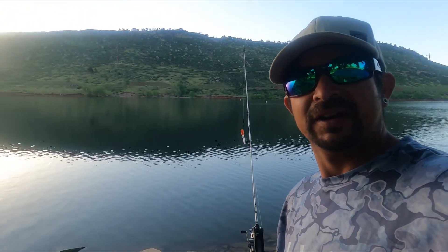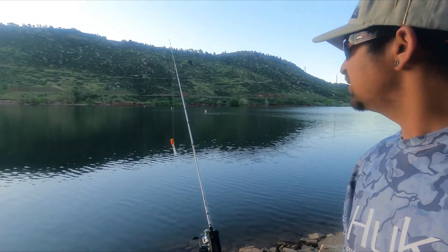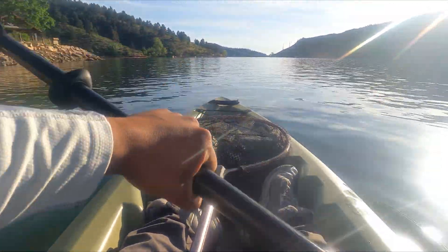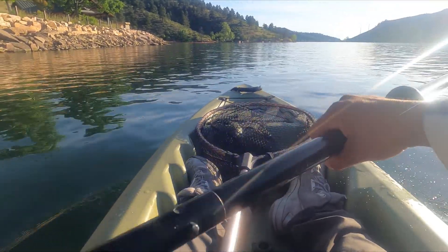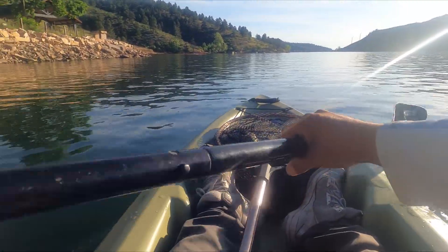Welcome back to Fishing with Coot! We're out at Horsetooth Reservoir here in Fort Collins, Colorado. I've got a little bit of chunky cheese Power Bait thrown on this rod right here. I did have a bite right away, so we're going to keep an eye on that, get everything else set up. We're in the water at Horsetooth - that boat's going to make it tough, but I'm going to try to make my way to these trees over here and see if we can find some bass.